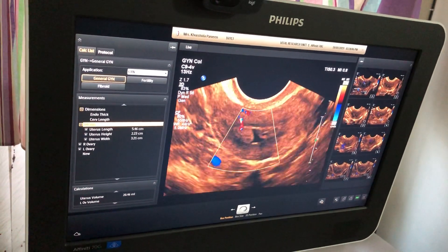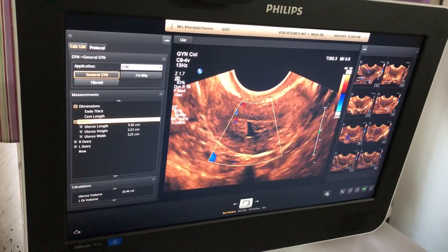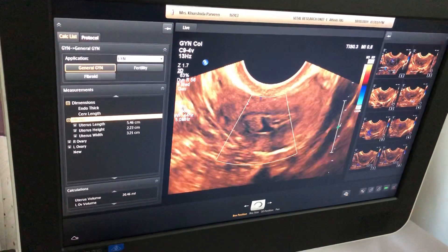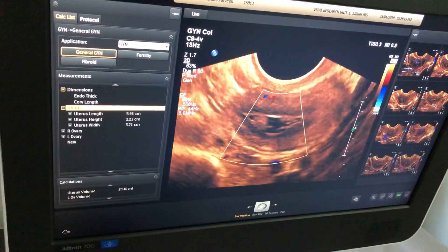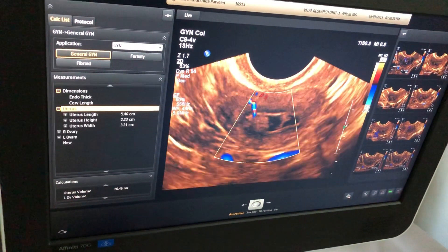This is a lady of 61 years old. She had a history of menopause for 18 years. Now she had a routine examination. She had no PV bleeding, nothing, but in routine examination there is endometrial cavity distended.